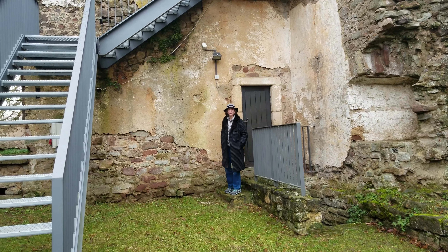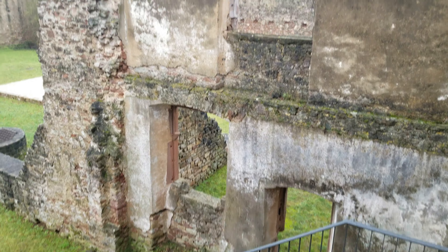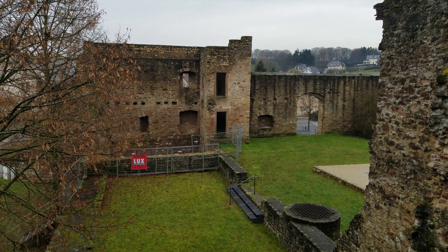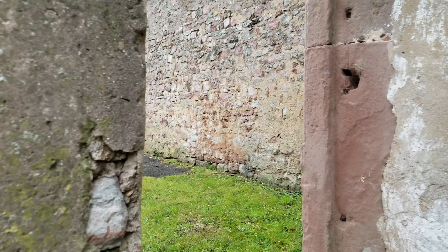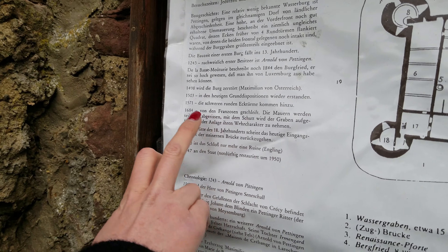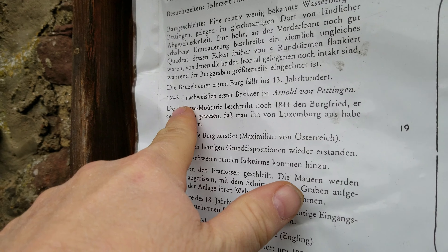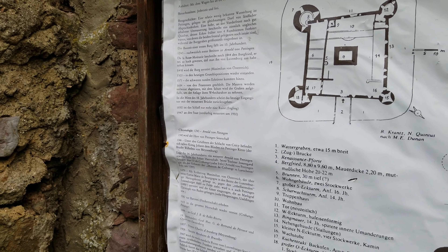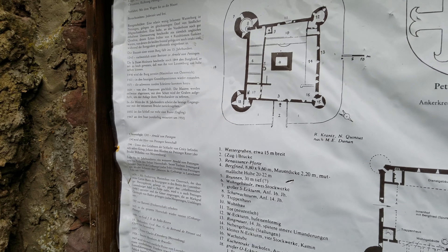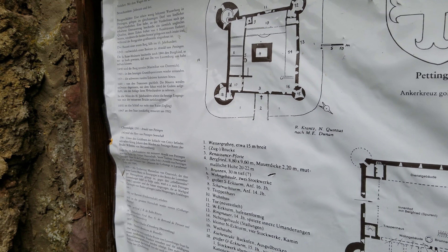Second rule of exploration: always try the door. The towers weren't actually built until 1571, but according to what we can read here, the original start for the castle is 1243. So, like we said, there's a whole lot of issues when trying to say when a castle was built, because it's always being added onto and changed.